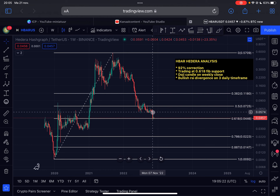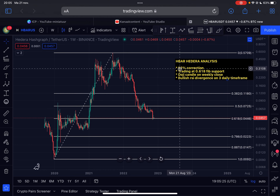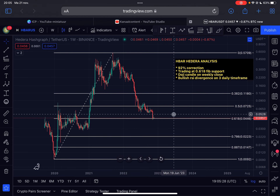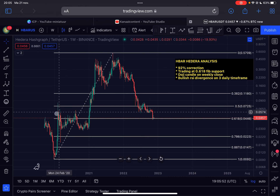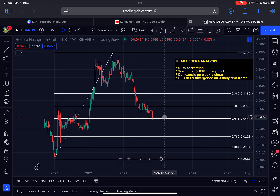HBAR has retraced 92% from the all-time high — a pretty significant drop, and I see this number on a lot of cryptos. At the moment we are trading at the golden Fibonacci ratio, the 0.618 Fibonacci level, at around 0.044. This is very crucial, very strong support on the chart. You can see that from February 2020 through December 2020 we were trading sideways in this range around the golden Fibonacci ratio, and right now it looks like we are flipping this area into support — a really good development on the HBAR chart.